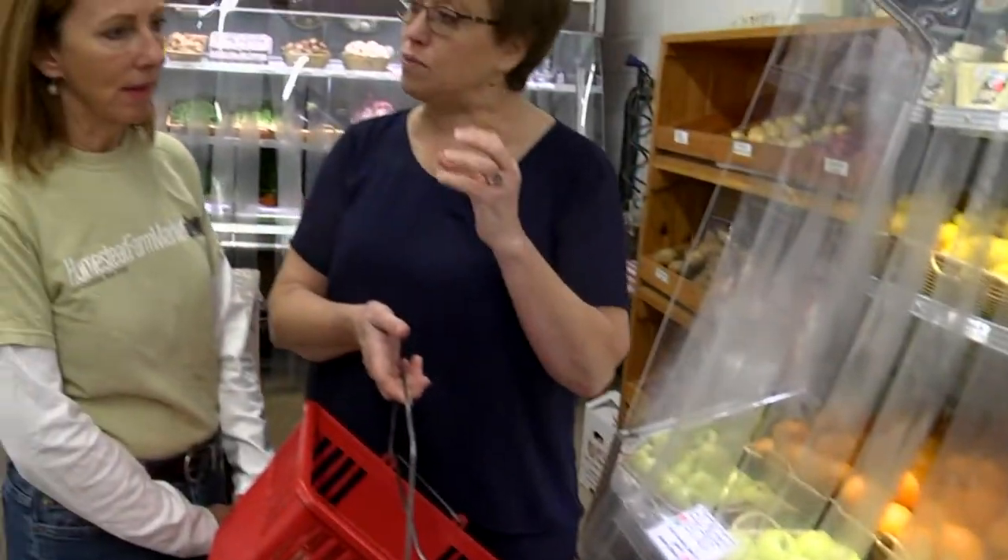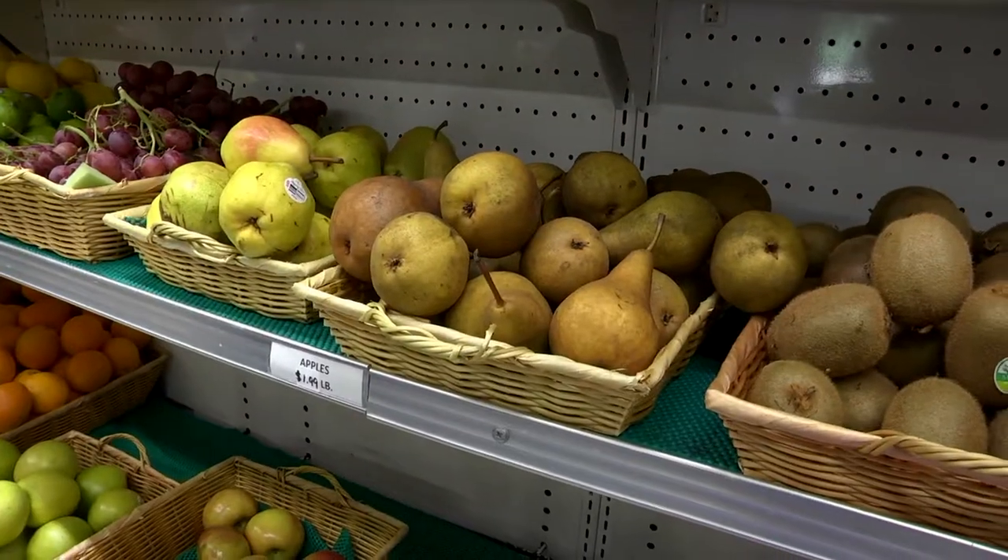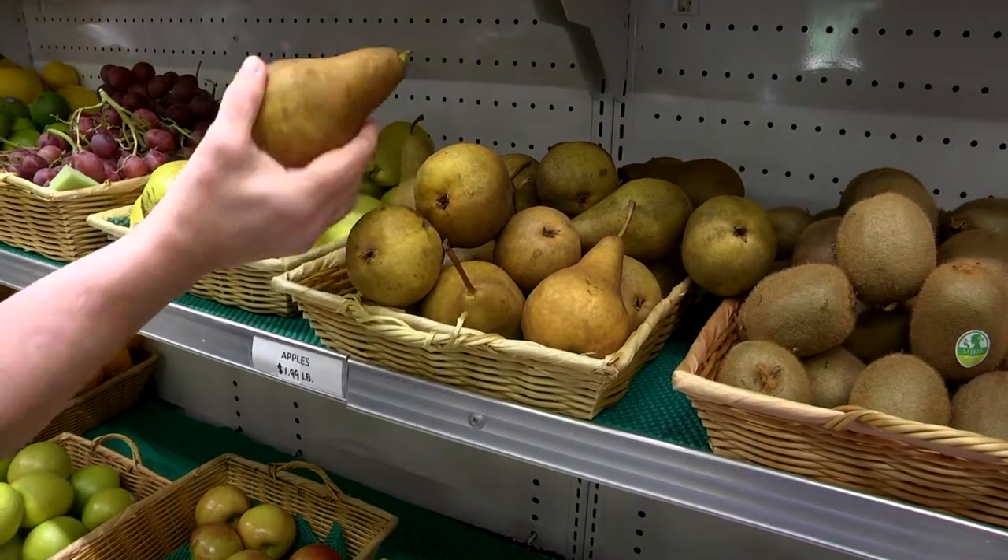I need pears — I'm going to be wine-poaching them. When you're poaching pears, they shouldn't be too soft; they should be a little bit firm so that they can absorb the wine. Which do you suggest? I think the Basque pears would be best for that. Okay, I'm going for the Basque.